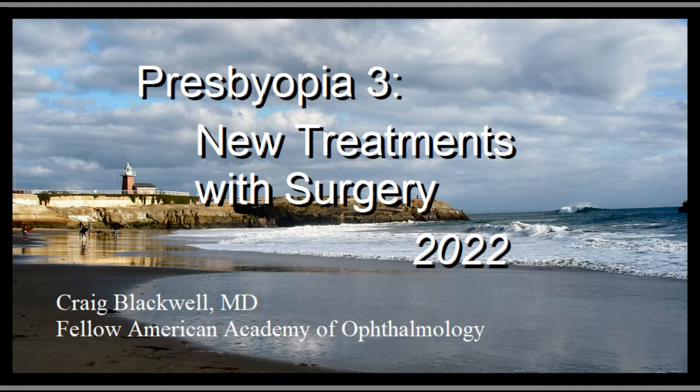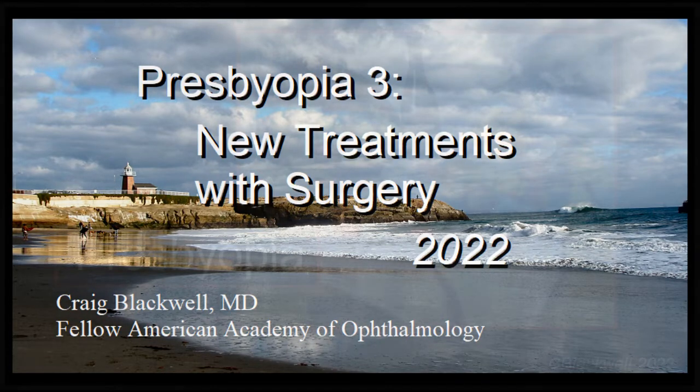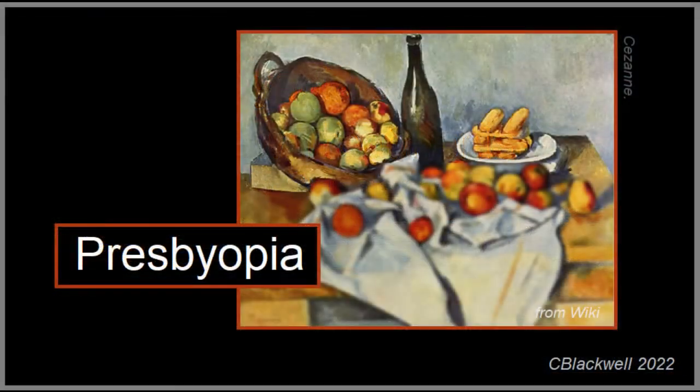This is video number three in our series about presbyopia. In this video, we focus on surgical treatments. Welcome back to presbyopia, the need for reading glasses that happens to all of us sometime after age 40.